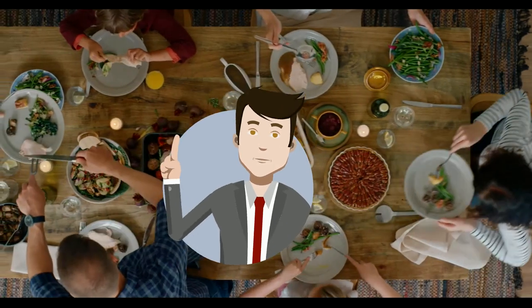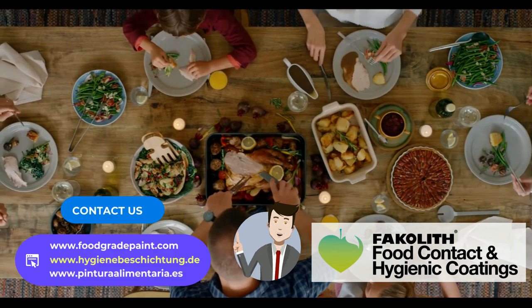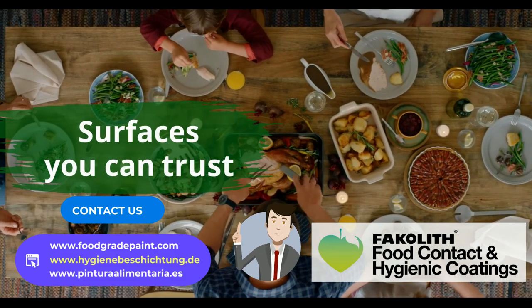Can we help you? Contact us without compromise. Fakalip — food contact and hygiene coatings, surfaces you can trust.